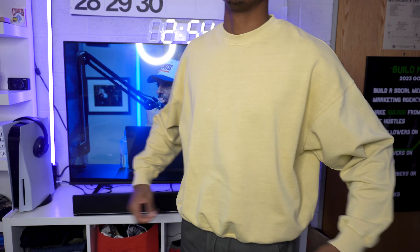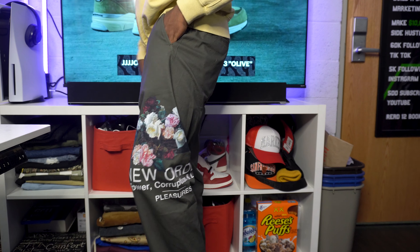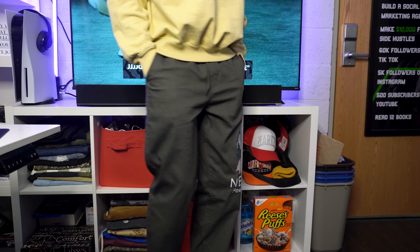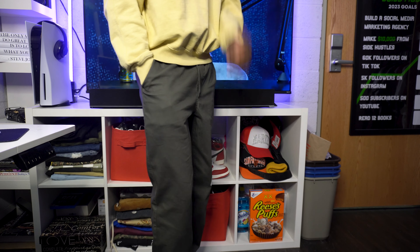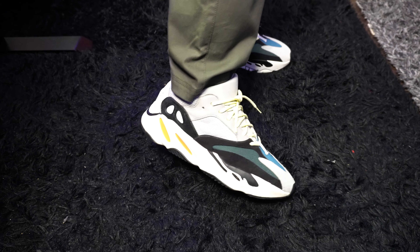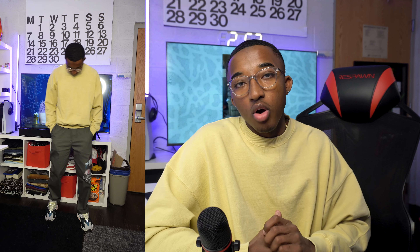For the top I have on this kind of yellow slash cream Zara crew neck. I love the way this fits — it's kind of cropped but baggy at the same time. For the bottoms I have on these New Order canvas pants; I love the way these fit, they have a nice baggy look and I think they complement the crew neck really well. For the feet, the classic Adidas Wave Runners — the colors of the laces match the crew neck. I think this is an overall pretty solid fit.